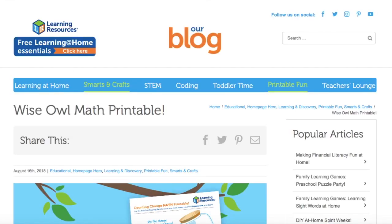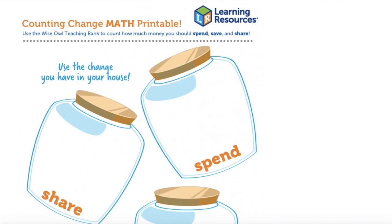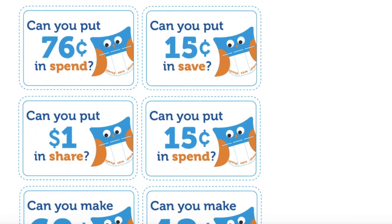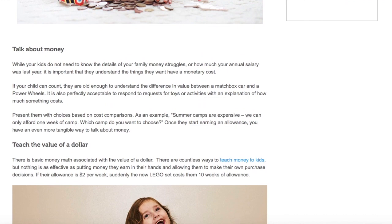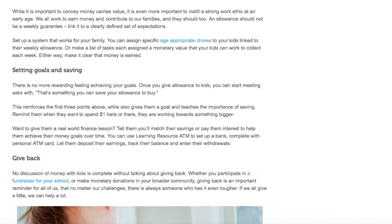To go along with the Wise Owl Teaching Bank, there's also a Wise Owl printable — it's a math printable where you can sort the change to share, spend, and save. You can also do activities like: can you put a dollar in share? Can you make 60 cents? In addition, there's a great blog post to learn more about allowances for kids that you can check out on the Learning Resources website. We're going to continue this topic of financial literacy all week, so head over to the Learning Resources website and check out the other information we have there. Thanks!